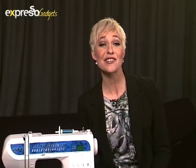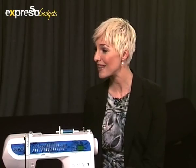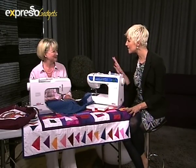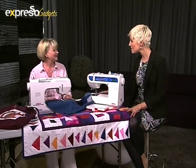Today we've got Belinda Saunders joining us in studio from Elna, and she's going to be demonstrating Elna's 5200 sewing machine. It's new, it's on the market. And I think by the end of today, we're going to be making a bag and I'm going to be making my mom very proud to see that I'm sewing again. Welcome to Expresso, Belinda.